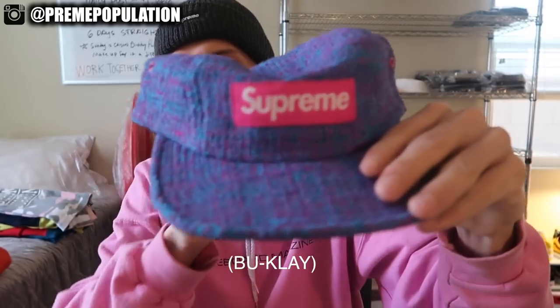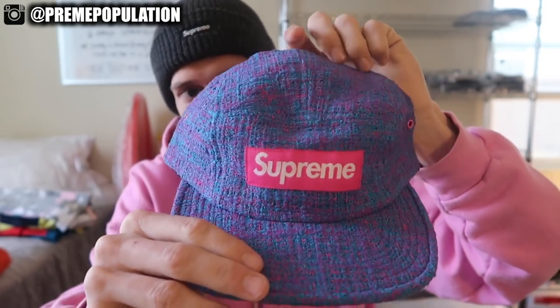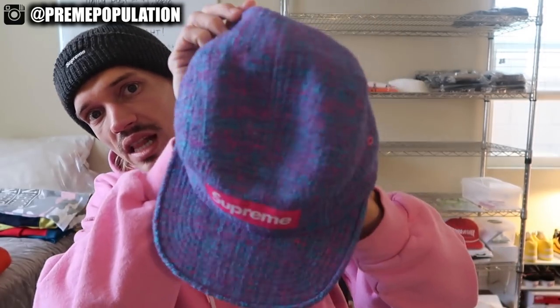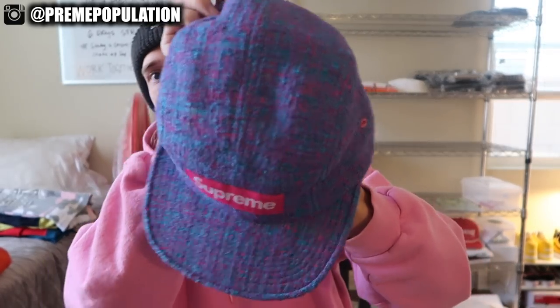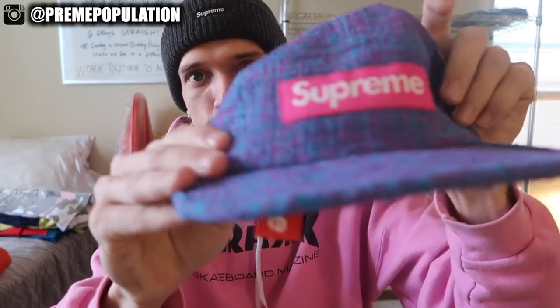There was also the Bolsae camp hat. They had three of these — a black one and two neon colored ones. The material is woven and you can almost see through it with light. You got paint splatter going all the way through it and a neon pink box logo. $54 for these camp hats.